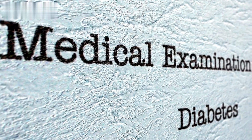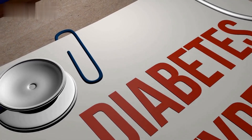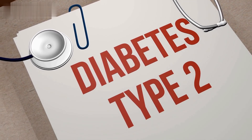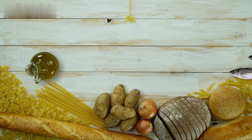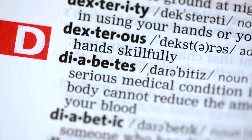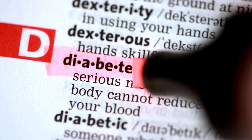First things first, let's understand what prediabetes is. Prediabetes is a condition where your blood sugar levels are higher than normal but not high enough to be diagnosed as type 2 diabetes. It's a crucial stage to catch, as lifestyle changes can prevent the progression to full-blown diabetes. Prediabetes is a reversible condition that serves as an early indicator of diabetes.